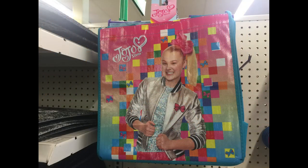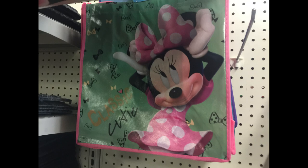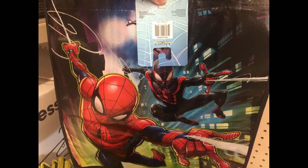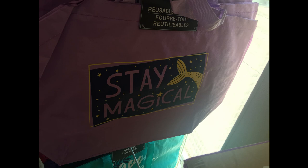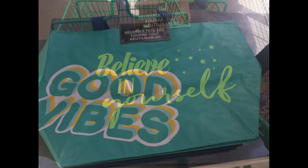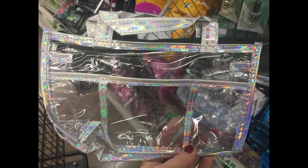They also have some new tote bags. They had the Jojo Siwa bag, the Little Mermaid, Minnie Mouse, and the Minions. The Minion bag says Better Together down at the bottom. They have Spider-Man, and they had the Mickey Mouse Clubhouse. They also had some different tote bags that say Let's Go Explore, the purple one with the mermaid tail that says Stay Magical, the dark blue and yellow that says Believe in Yourself, light blue and yellow that says Good Vibes, and the smaller tote bags with the three pockets and the center zipper pocket.